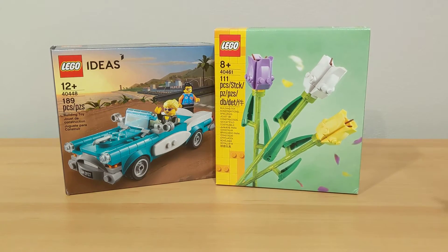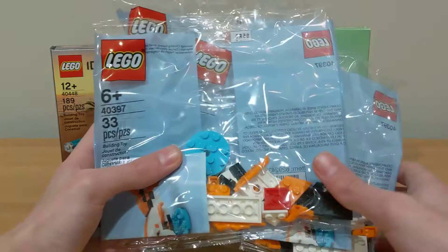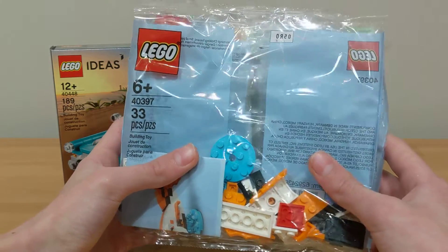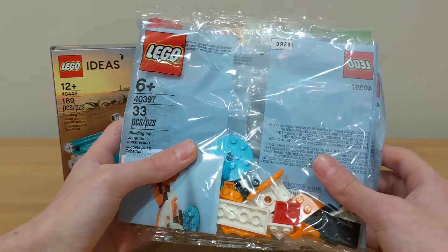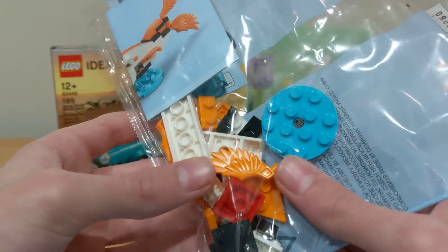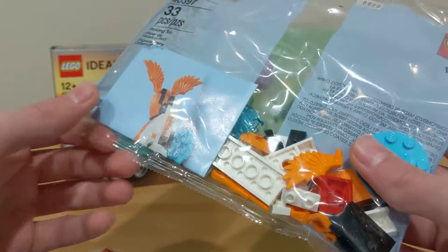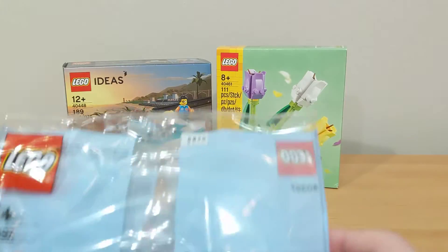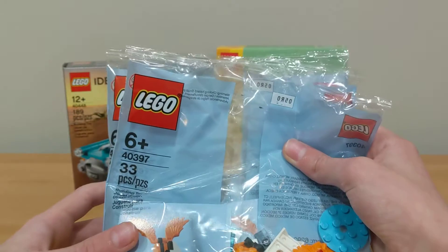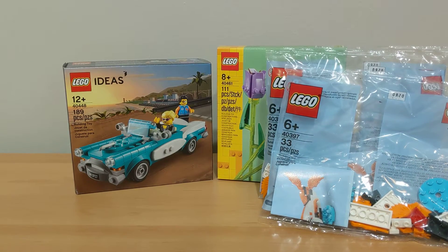Next up, I got three of these LEGO polybags which are fish builds. These were a monthly build, and they had extras so they were giving them out — they actually gave me three of them. What's really cool is it has that orange wing piece in orange. I'll probably build one and keep the rest sealed.